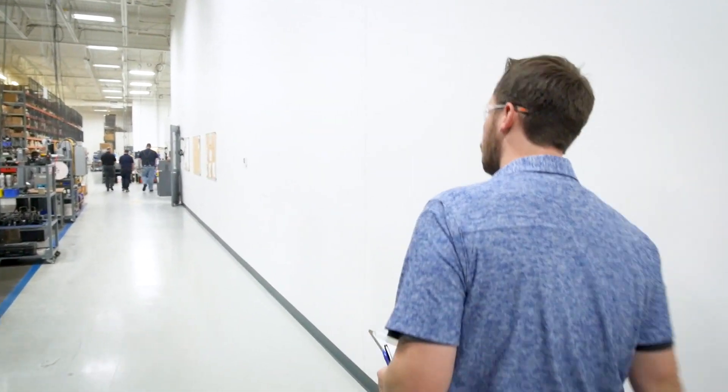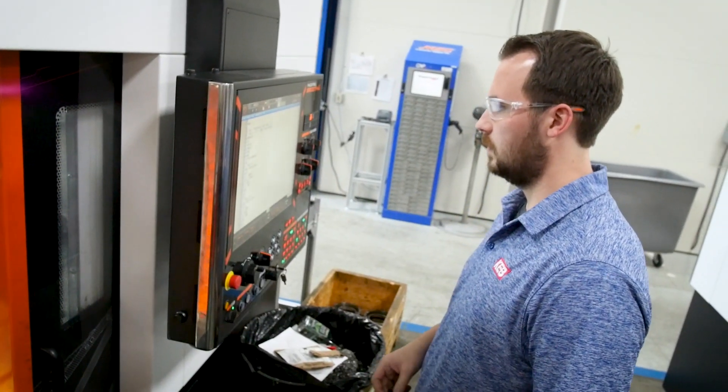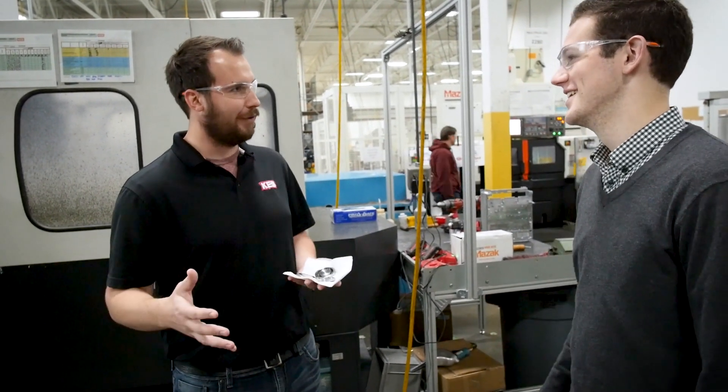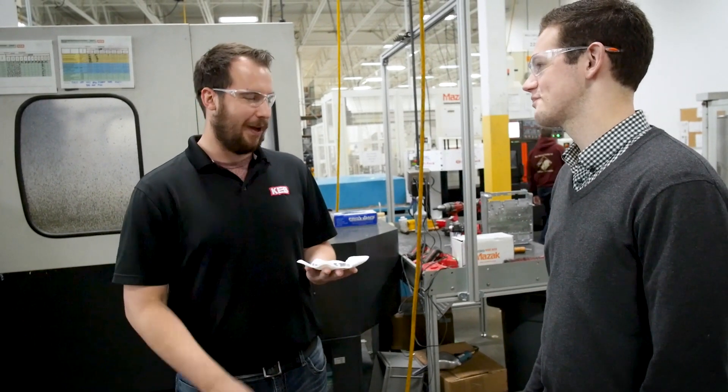I really enjoy working here at KEB. I get to do what I went to school to do — I got a job in that field, which was great. Working with CNC machines, programming, cutting metal, making chips — that's a really great feeling. Seeing what you designed or what you created for the machine to make actually become a part is a really rewarding feeling.